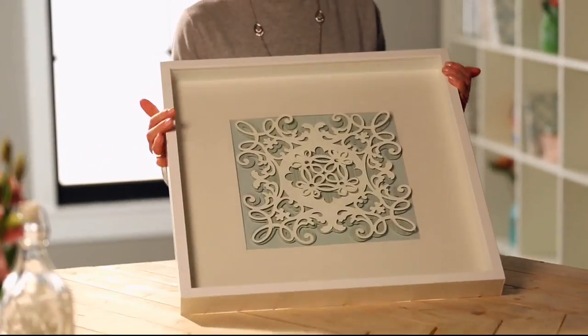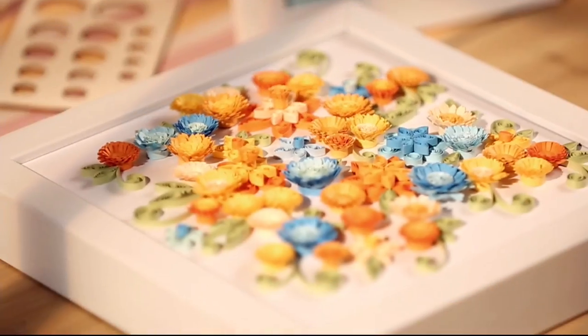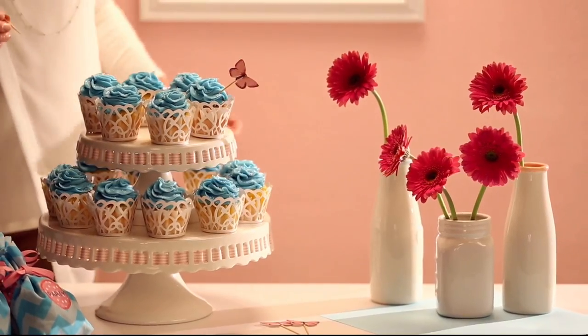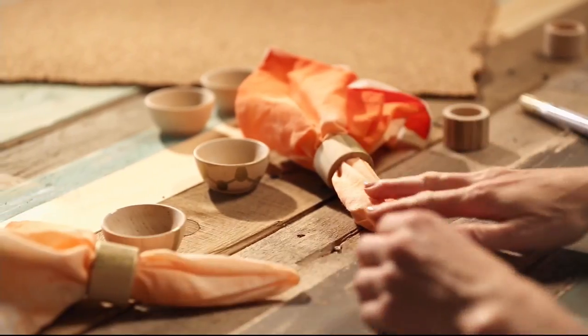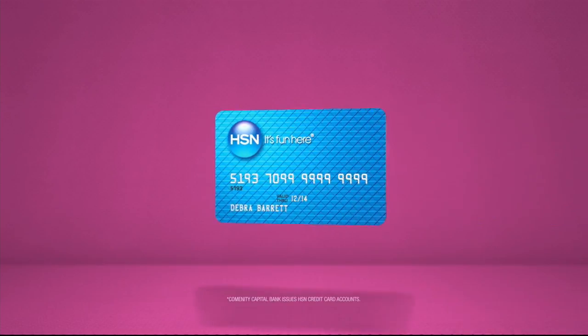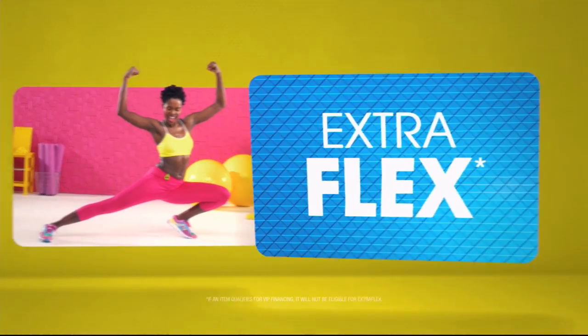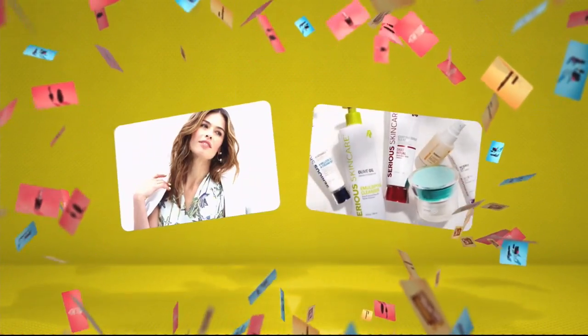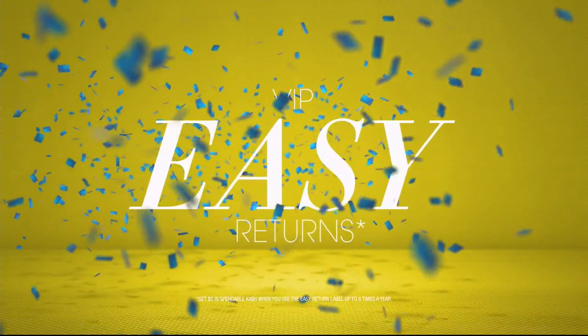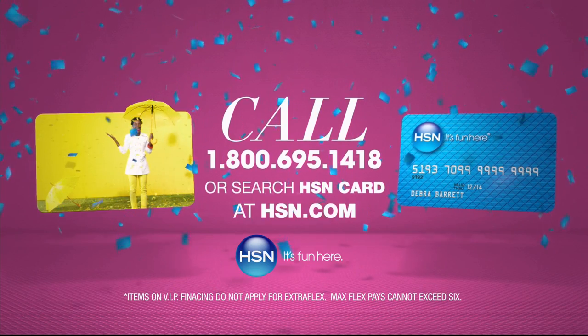It's Project Central around here. With just a little imagination, the possibilities are endless. Whether you're just getting started or you know your way around a glue gun, we have the supplies and ideas to help get it done. Say yes to DIY at HSN. When you apply for the HSN card, instantly get $10 off. Extra Flex on the things you love — when you use your HSN card, you get Extra Flex all day, every day on all jewelry, beauty, and fashion purchases. Plus, no interest VIP financing, VIP easy returns, exclusive offers, all with no annual fee. Call 1-800-695-1418 or search HSN card at HSN.com.